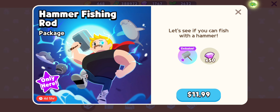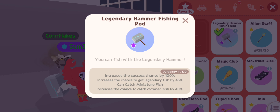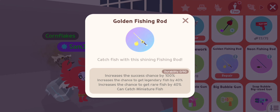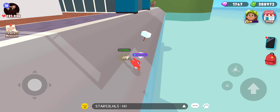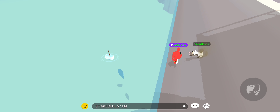Now I'm going to talk about this — the hammer fishing rod. It's $12 which is kind of pricey, but the stats on it: it increases the success chance by 100%, increases the chance of legendary fish by 40%, and the chance to catch crown fish by 40% — basically a mixture of two rods combined. There's one more feature: when the fish bite, it plays a little lightning animation, which makes it way easier to catch fish.